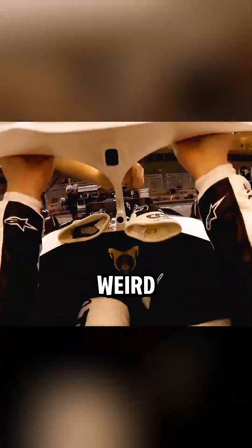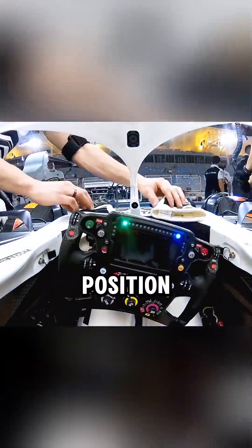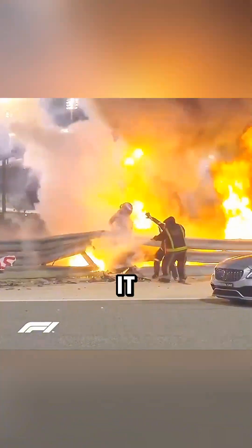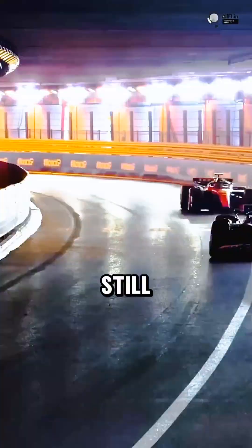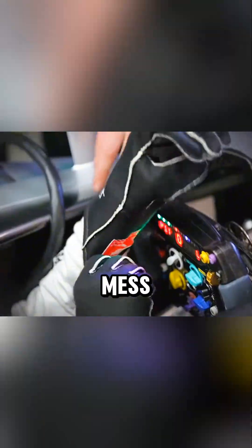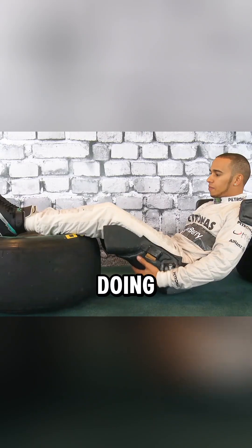Ever wondered why F1 drivers sit in that weird, almost uncomfortable-looking position? There's actually a wild reason for it, and it has nothing to do with comfort. In Formula One, the driver has to stay perfectly still. Even the tiniest body movement can mess up their ability to feel what the car is doing. And when you're racing at 200-plus MPH, feel is everything.